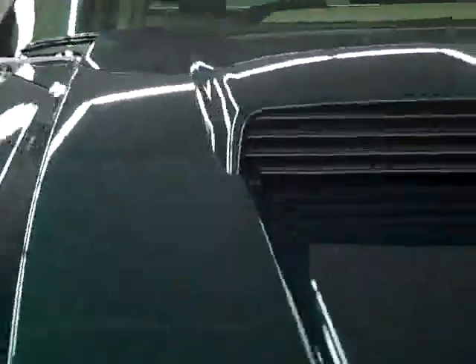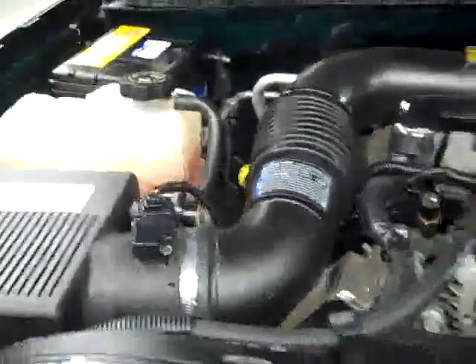The rear view mirrors are signal pull-out tow mirrors. And it's running very smoothly — it's a nice clean engine bay.